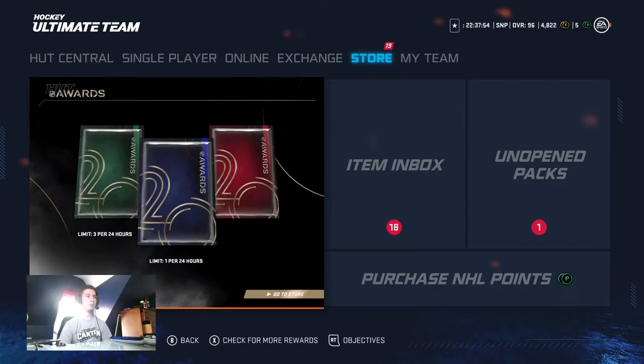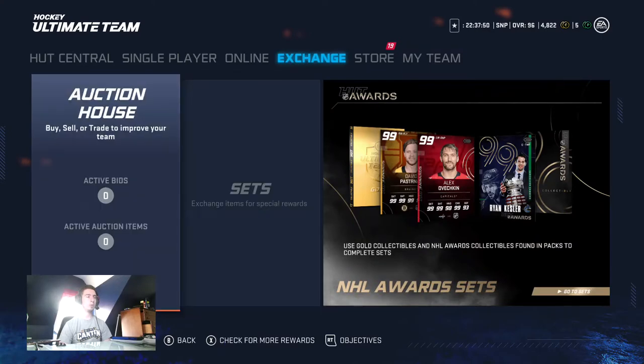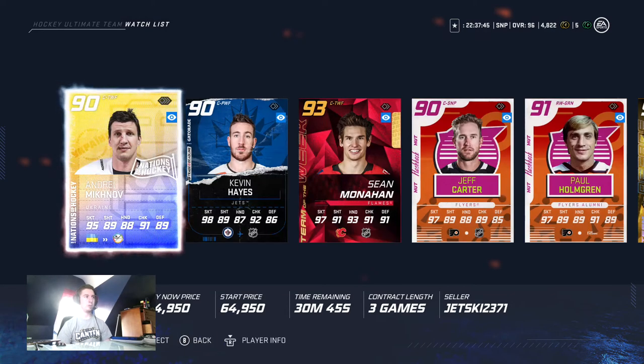I put them all on my watch list so we'll go check them out now. This is just a quick look at some of the options. I've added them to the watch list. They're not the lowest on the market, but they're all under 100k like I promised.